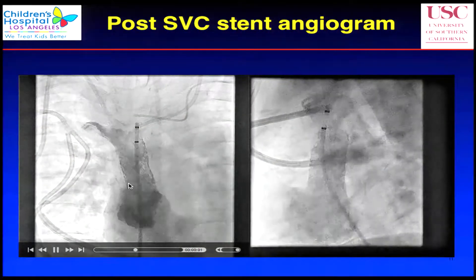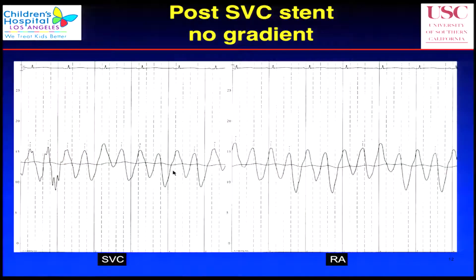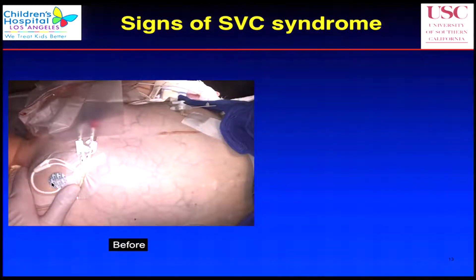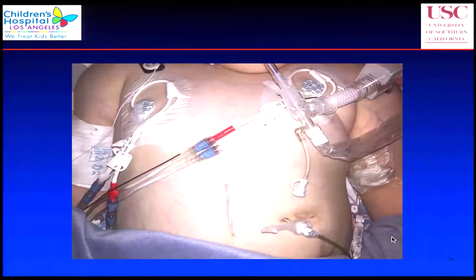The previous obstruction is gone and looks pretty good. Here's the pressure afterwards — there's no gradient between the SVC and the RA. Here's the picture of the body immediately afterwards. You can see there are still some veins, but definitely not as engorged as before. His headaches went away — I think the chronic headache was venous congestion from the SVC syndrome. This is another view of that chest. Short presentation, short case. Thank you.